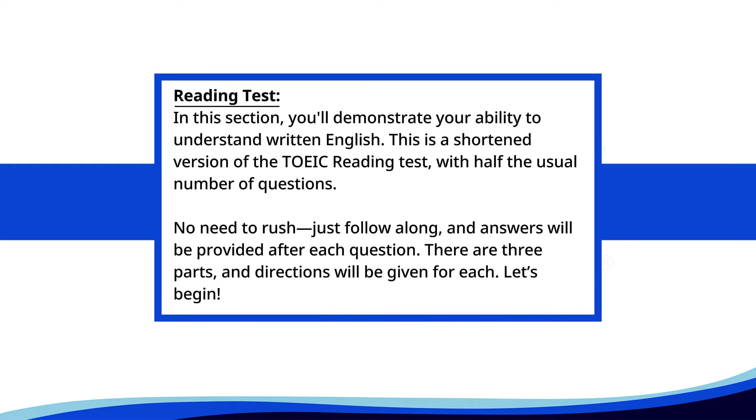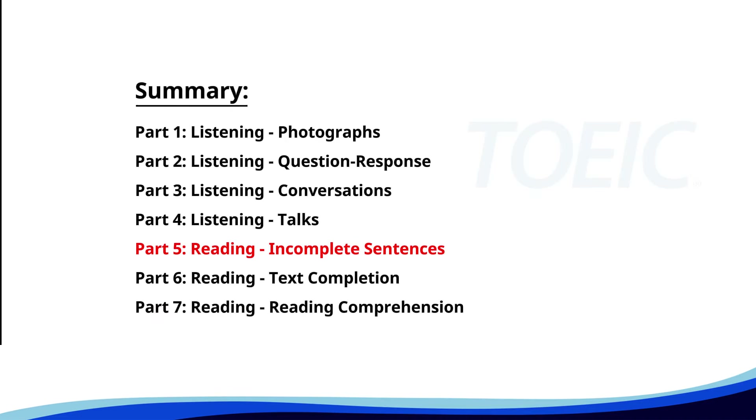Reading Test. In this section, you'll demonstrate your ability to understand written English. This is a shortened version of the TOEIC Reading Test with half the usual number of questions. No need to rush, just follow along. Answers will be provided after each question. There are three parts and directions will be given for each. Let's begin. Time for the reading section. Let's start with Part 5, Incomplete Sentences. Fill in the blanks with the correct words.